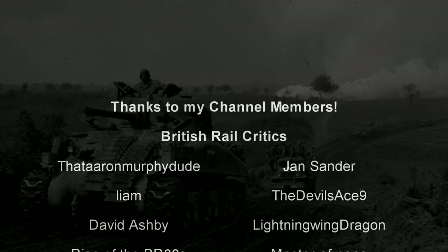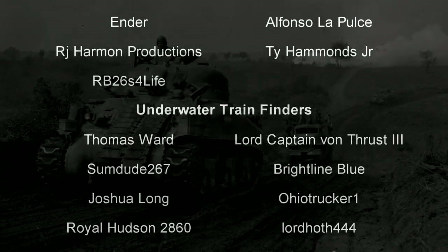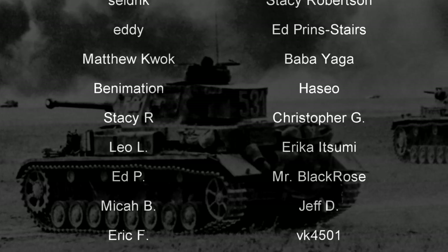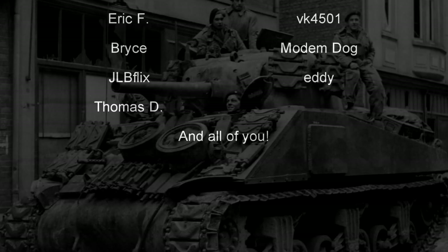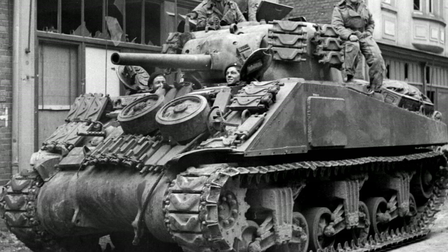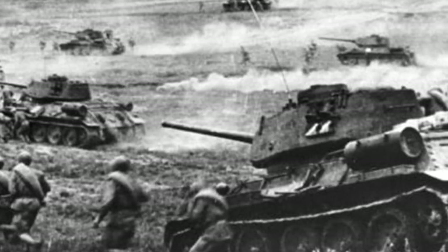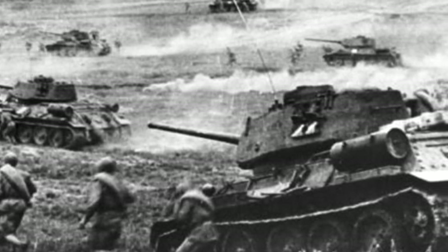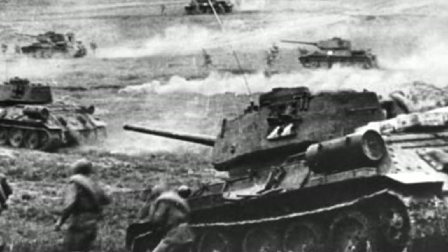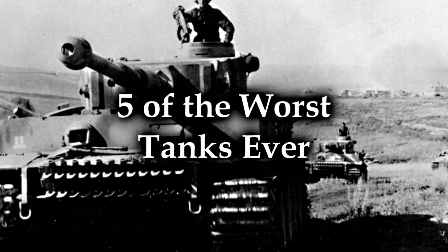Hello, hello! Welcome to another episode of History in the Dark. I am your host, Darkness the Curse. Before we begin, as always, thank you so much to my generous patrons, my British Rail Critics, and of course, my underwater train finders. You are the reason why this content remains an armored instrument of destruction. And today, we are going to discuss tanks. I've gotten a couple requests for people wanting me to talk about tanks, and in particular, the worst tanks — because that is what I do here. We talk about bad things a lot. People want to know what are some of the worst tanks ever made? Here's five of the worst tanks ever.